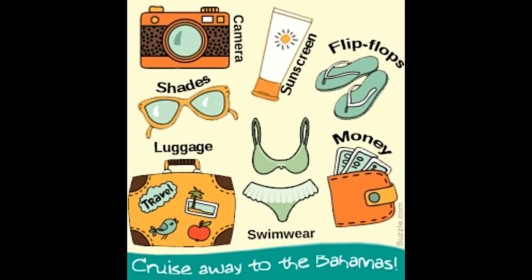Sports equipment: it's also a good idea for tourists to bring golf clubs, scuba diving equipment, tennis rackets and balls from home. This would help save lots of rental fees.